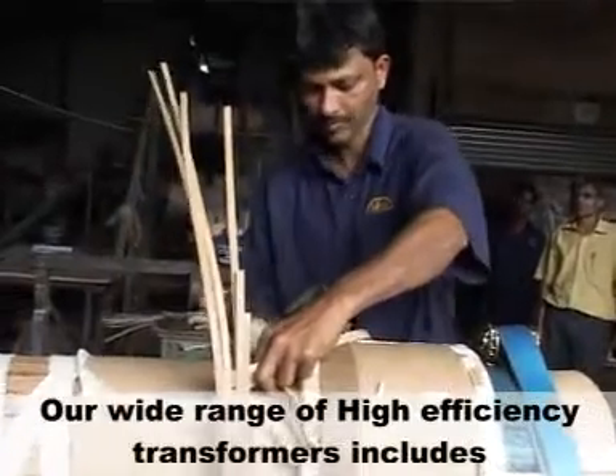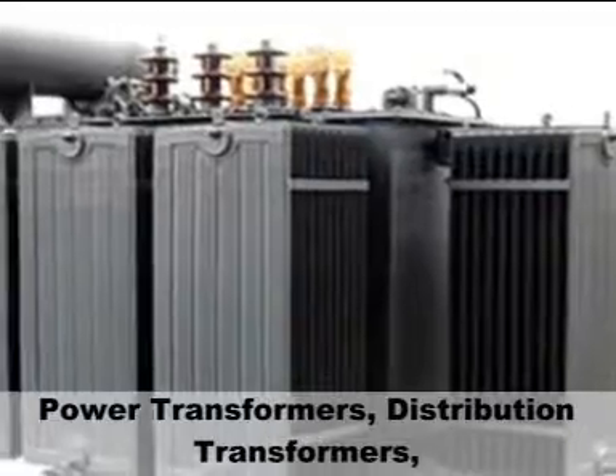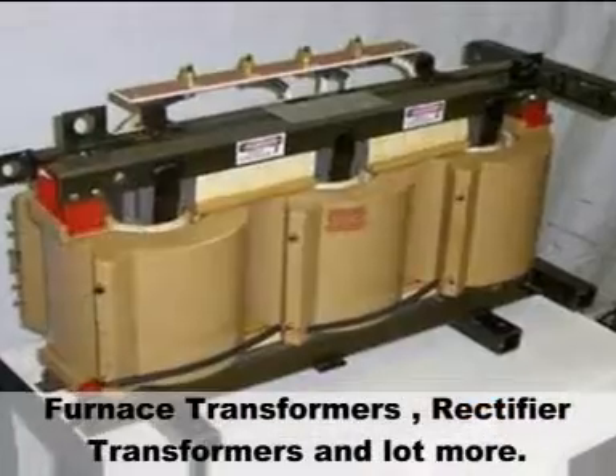Our wide range of high-efficiency transformers includes power transformers, distribution transformers, furnace transformers, rectifier transformers, and a lot more.